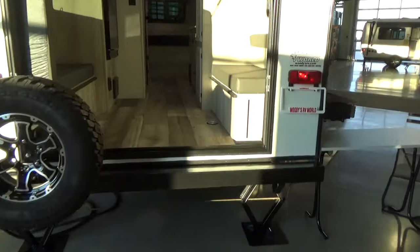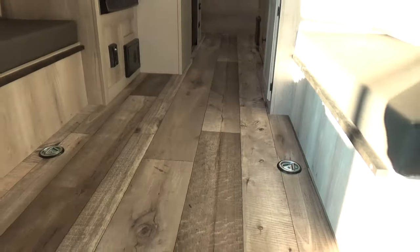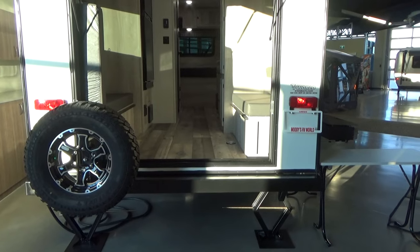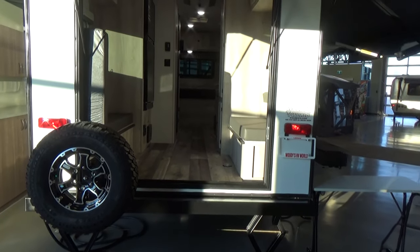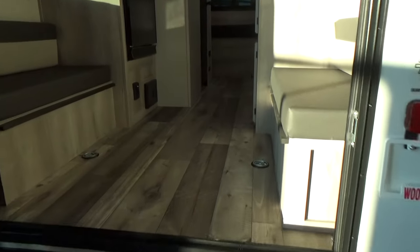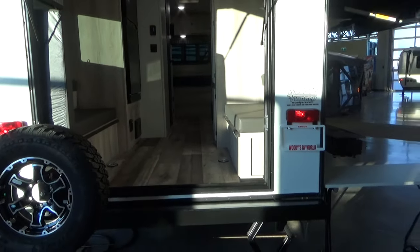They put floor anchors in as well, so if you want to strap down kayaks or mountain bikes it makes it really easy — you won't have to worry about contents shifting in transport. We actually just had a young lady purchase one of these trailers and she had three big dogs, so this was the area where her dogs were going to sleep, giving them lots of floor space.